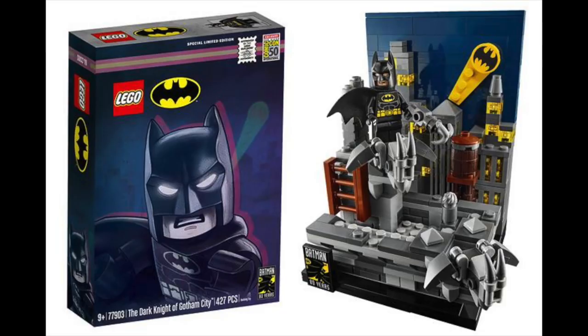Next, when it comes to Legos, you usually have to take a loan out from the bank to buy any. But here's one you can probably afford — it's a Lego Batman and Gotham City set. It looks pretty cool, and believe it or not, for a Lego set it's only $45.